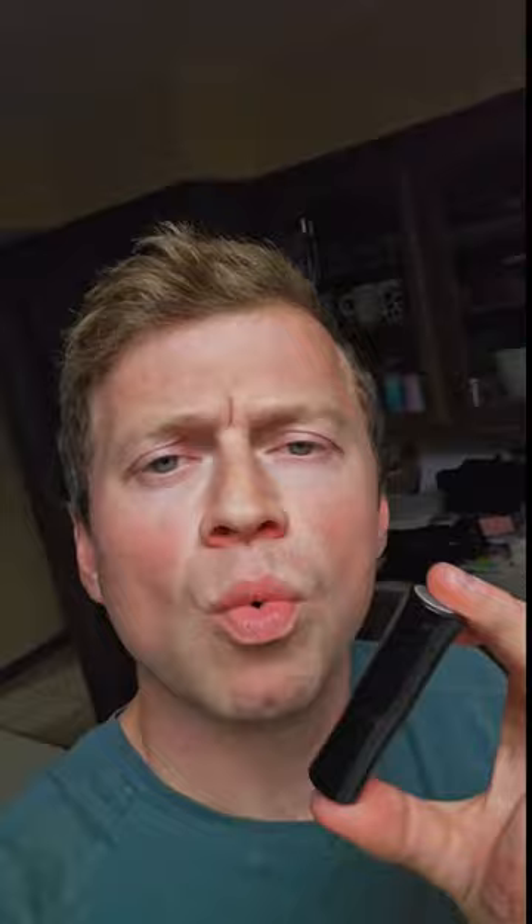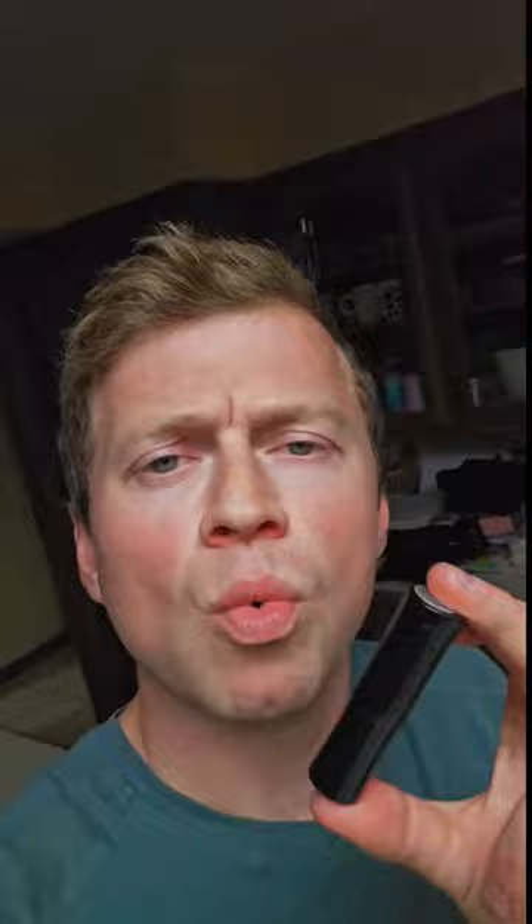Now, you might ask, why would a company put weights inside of their actual product? Why would they need to do that? So psychologically, when you lift up something that's heavier, you assume it's more sturdier built, and you assume you will pay more because of the quality build. However, if they're deceiving you with that, you're getting cheated, my friend.